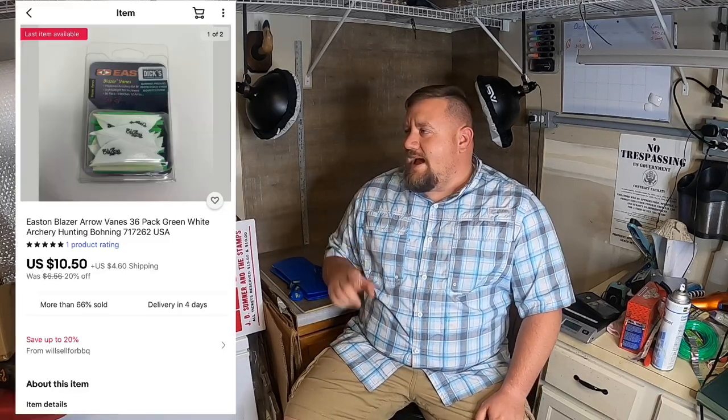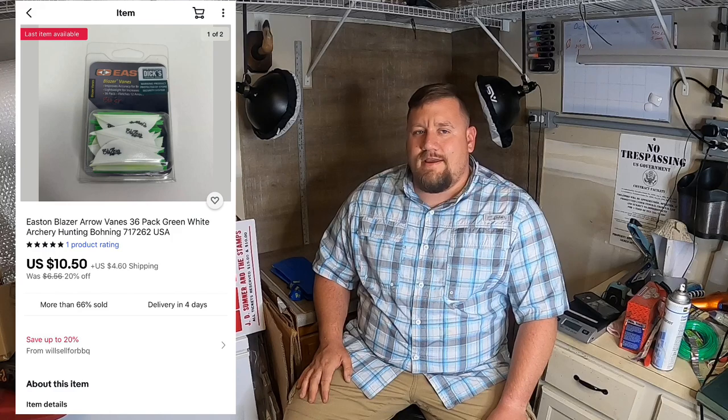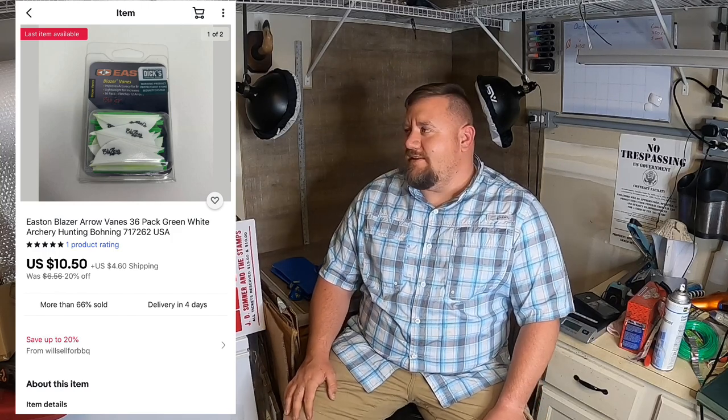Next thing I sold were these two packs of arrow vanes. I picked those up as part of that sporting goods pallet I've talked about before. I'm 10 cents into both packs and I sold those for $10.50 plus shipping. So pretty good pickup there.